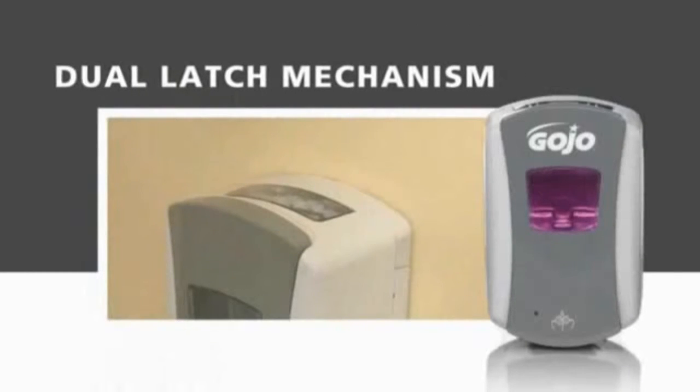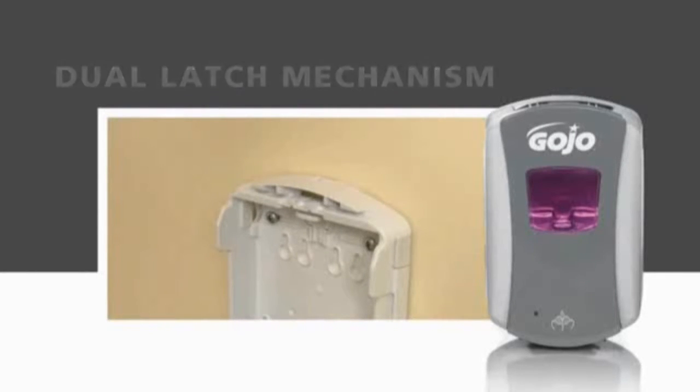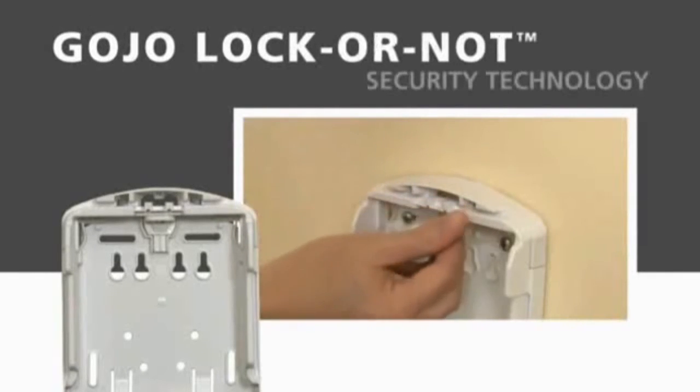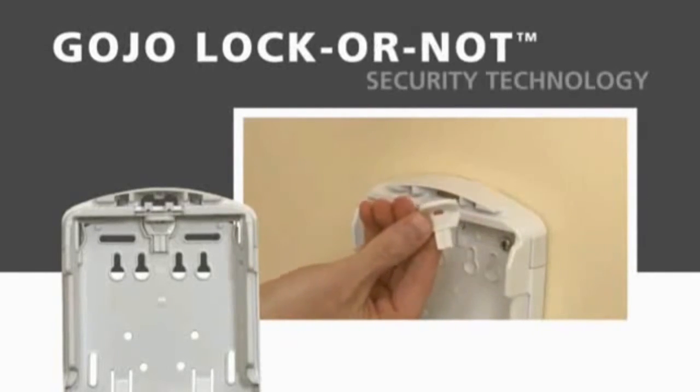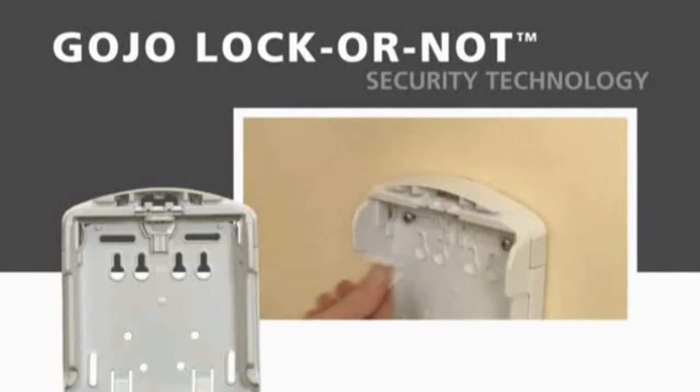Another easy servicing feature is the dual-latch mechanism, which enables opening the dispenser cabinet from either side for servicing. Gojo Lock or Nod technology allows easy converting to a locking cabinet. Simply remove the key from its slot inside the dispenser, and it's a locking dispenser cabinet. Placing the key back in its slot converts it back to a non-locking cabinet.